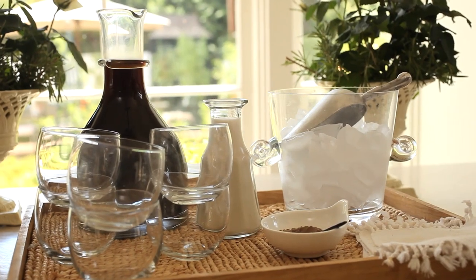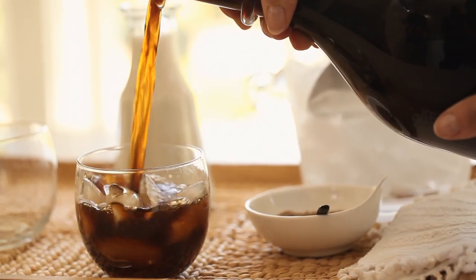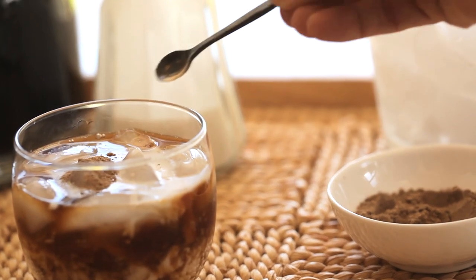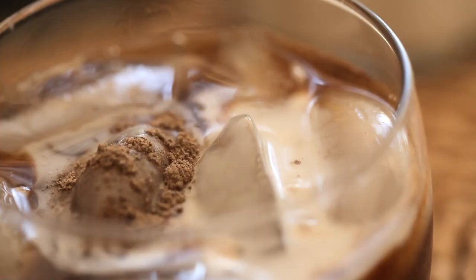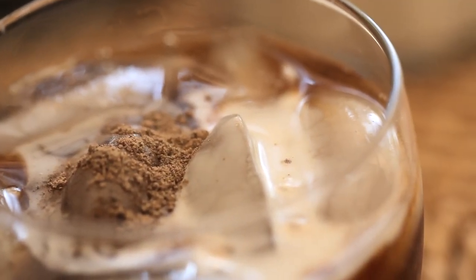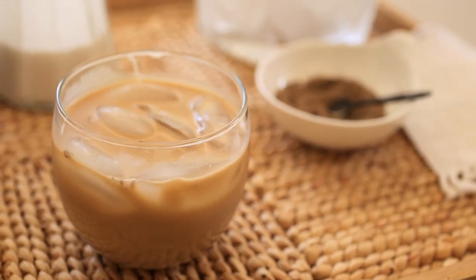Just to make it a little bit different, I set out a carafe of coconut milk. To the iced coffee guests will add a little splash of coconut milk and then a little sprinkling of cardamom. It's a very perfumey exotic spice that guests are just going to sprinkle on top. When they take a sip of this coffee, not only is it going to be cool and refreshing but with the coconut milk and the spiciness of the cardamom it's going to kind of transport them to someplace else.